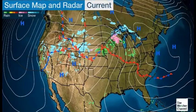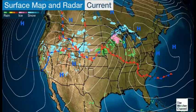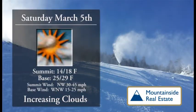Good morning, skiers and riders. Sugarloaf in Carabasset Valley. Hope you're ready for a great day enjoying the outdoors. It's time for your latest local forecast and trail conditions report, brought to you by Mountainside Real Estate. Find them on Main Street in the Village, and you can find us anytime on all your internet devices at WSKITV.com.